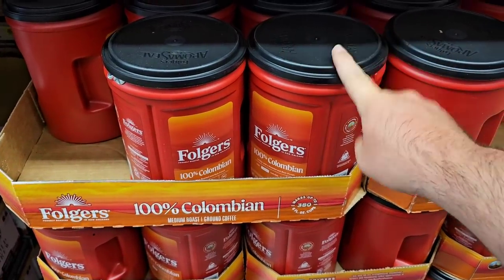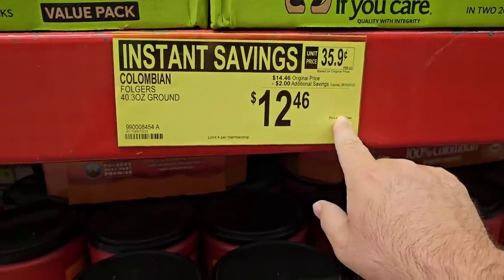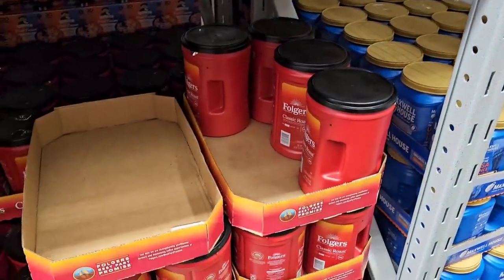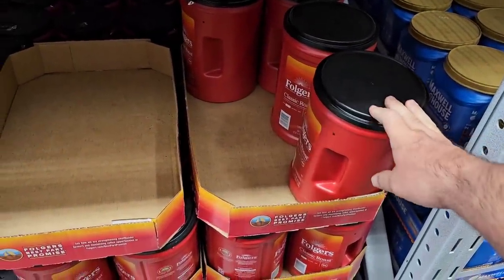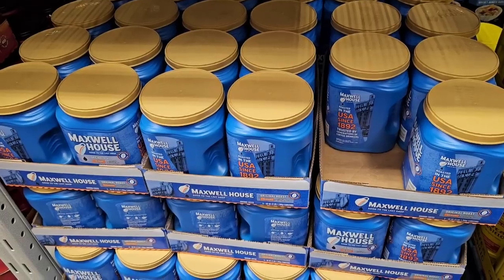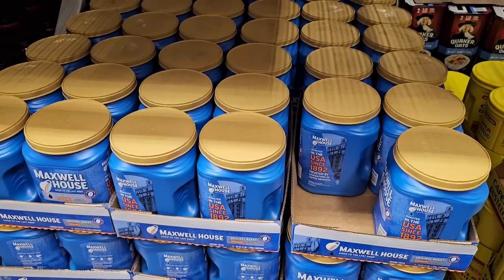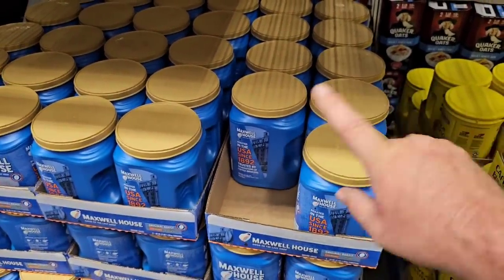There are some sales on Folgers canisters — the 100% Colombian, normally $14.46, is on sale for $12.46. Also, everything I've gone over today is not Scan and Go only, so these are just regular sales. I do recommend Scan and Go though — you can just scan it on your phone, pay for it, and not have to wait in line. The Folgers Classic is $11.98 regular price, which came down from $12.98, and on sale for $9.98. Maxwell House, 48 ounces, is $10.98. Kroger does have a digital coupon sale on their canisters for $7.99 this week, so keep that in mind.